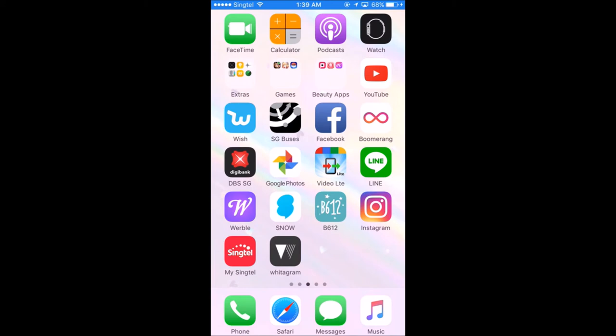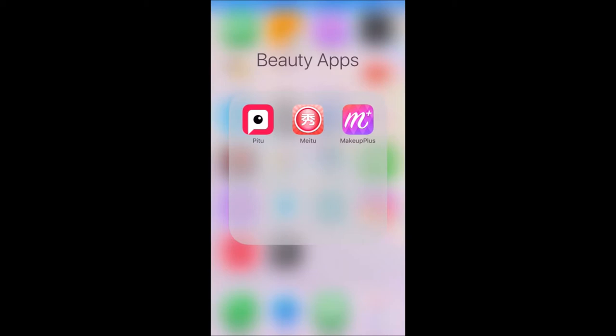Hi guys! Today I'm going to show you two of my favourite beauty editing apps. The first one will be P2 and the second one will be Makeup Plus. So first of all, let me show you P2. Let's go!